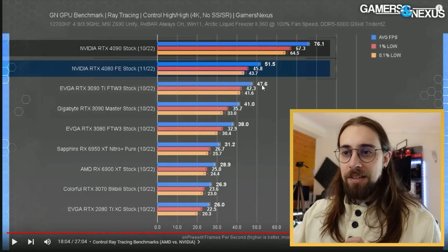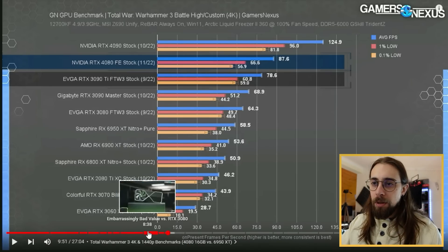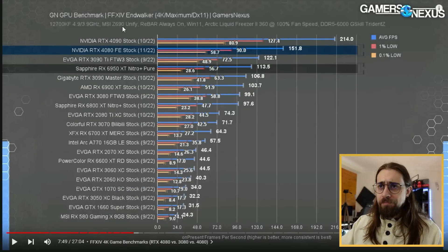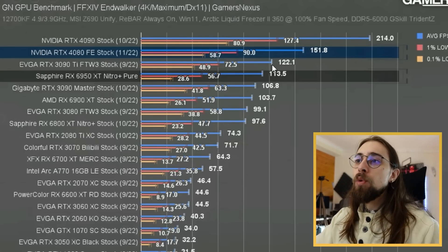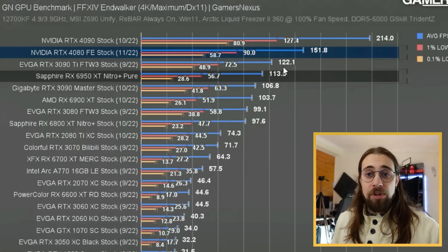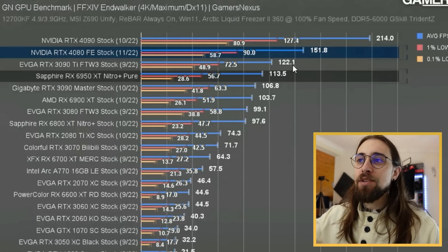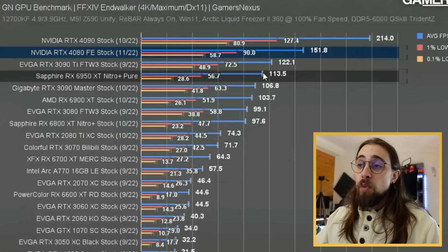Looking at other benchmarks - 4K and 1440p - for example a heavier GPU title, Final Fantasy 14 at 4K with the DX11 renderer: we see the 3090 Ti doing 122 fps and the 4080 doing 151 fps. That's around a 20 to 25 percent increase in performance. So it's a huge price increase for just a 25 percent performance gain. If you already have a 6950 XT, you won't get much from upgrading to a 4080.